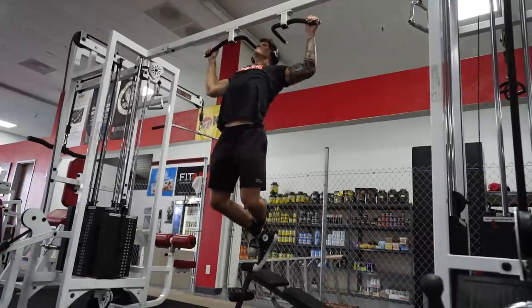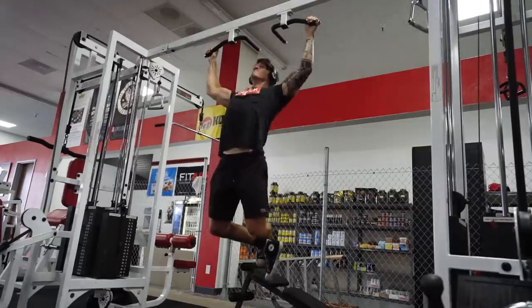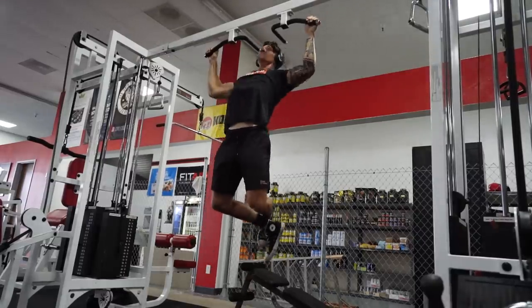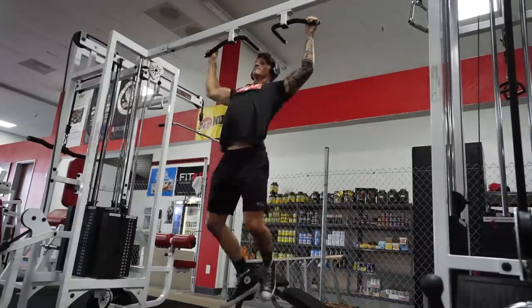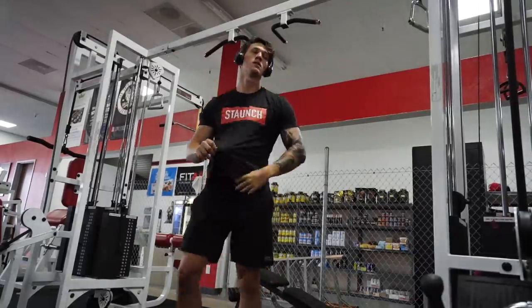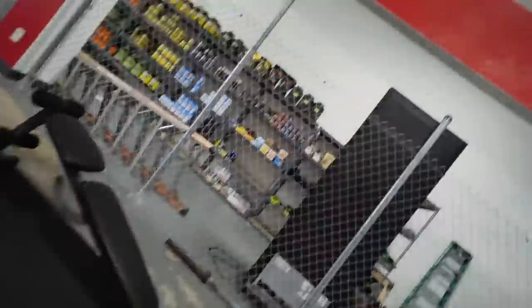We ended the workout with some accessory work — unfortunately my camera died after this. We did pull-ups, then face pulls and lateral raises for shoulders, and called it a day. It may seem like a short workout, but as we get deeper into this training phase the weights are going to be super heavy and I'll be tired out. We're taking it easy and gradually working our way back up.